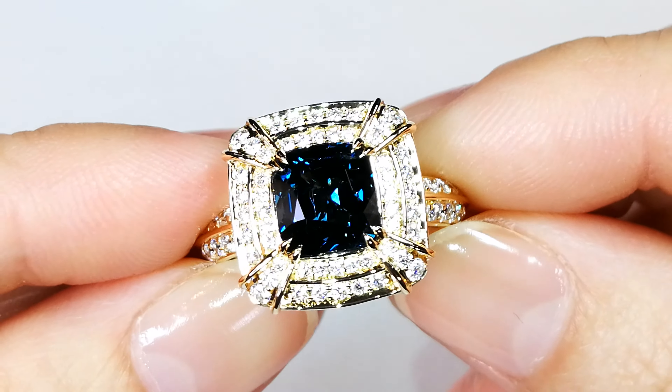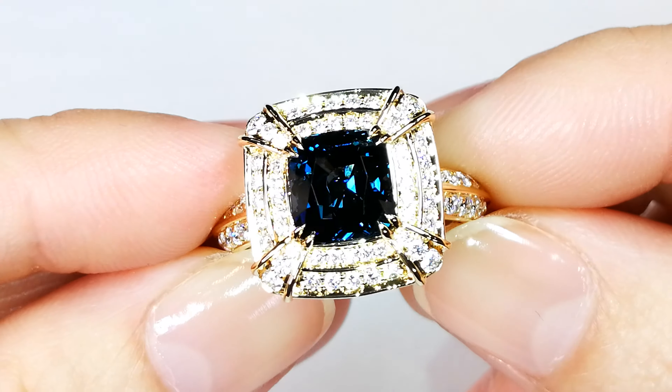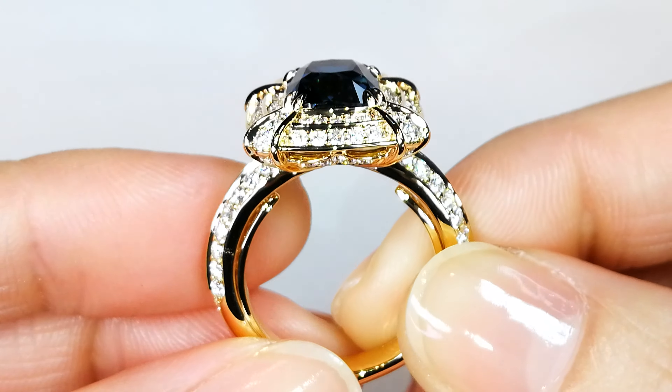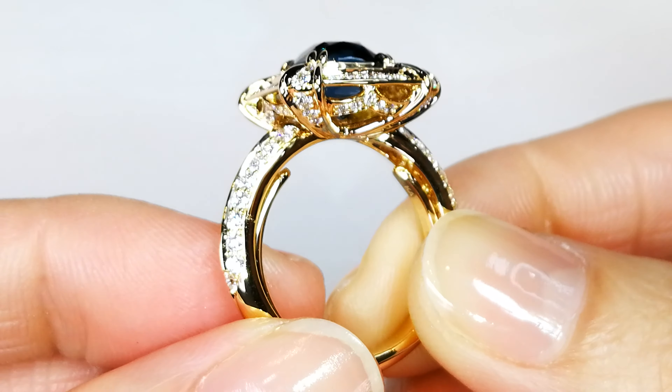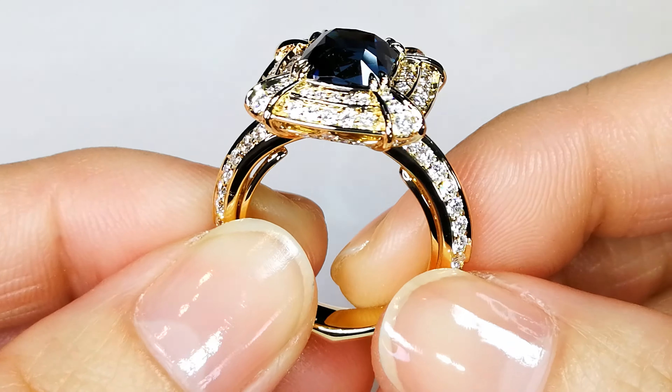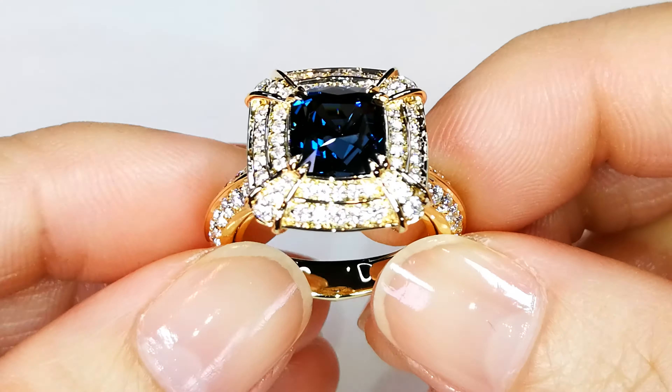This is a significant size. Most are like 10 point, 15 point — this one is 3.69 carats. So rarity, clarity, beauty, provenance, and the paperwork — it's going. It's a beautiful piece of jewelry.